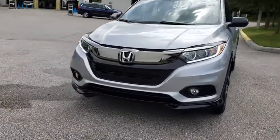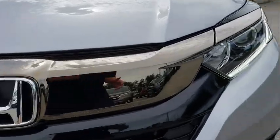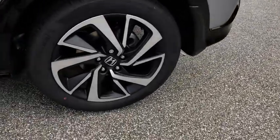Traction control, remote engine start, stability control, keyless entry, anti-lock braking system, backup camera, steering wheel audio controls, Bluetooth, leather wrapped steering wheel, adjustable steering wheel.